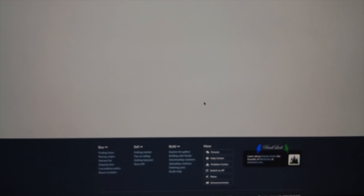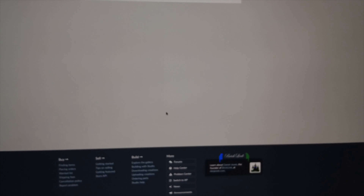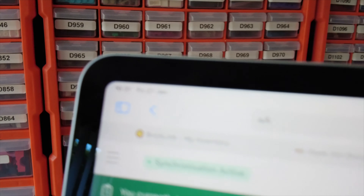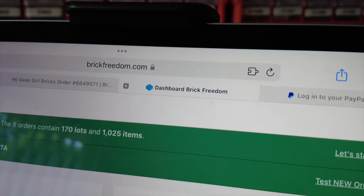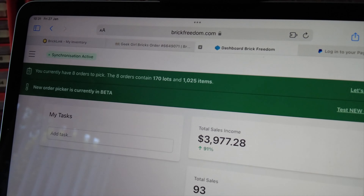All right, so that's all uploaded. I've had about half a dozen orders come in over the day, so I'll get them done in the morning. Friday morning — waking up to eight orders, 170 lots, 1,025 items. I'm going to get those picked in two lots of four just to make it easier.